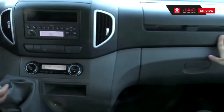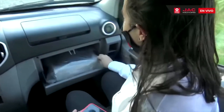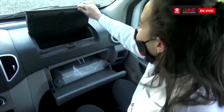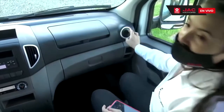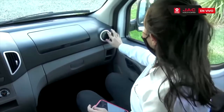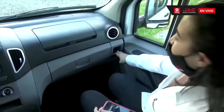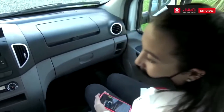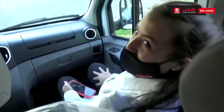Tenemos habitáculos para guardar cosas con amplio espacio. El aire acondicionado nos acompaña muy bien en esta época de calor. Tenemos dos espacios pequeños para llaves y paqueteros. También podemos mencionar que tenemos asientos reclinables, así que podemos estar muy cómodos acompañando al conductor.